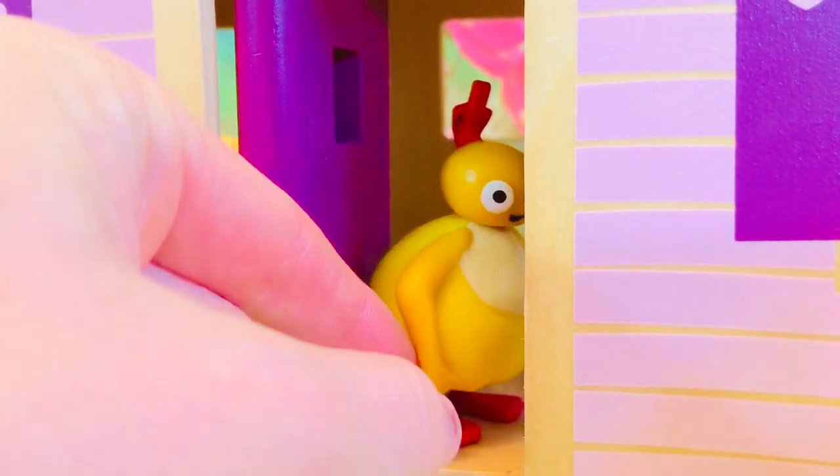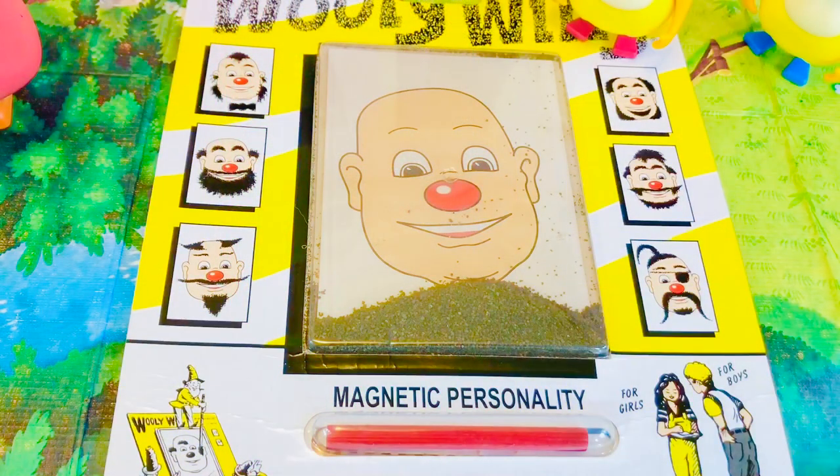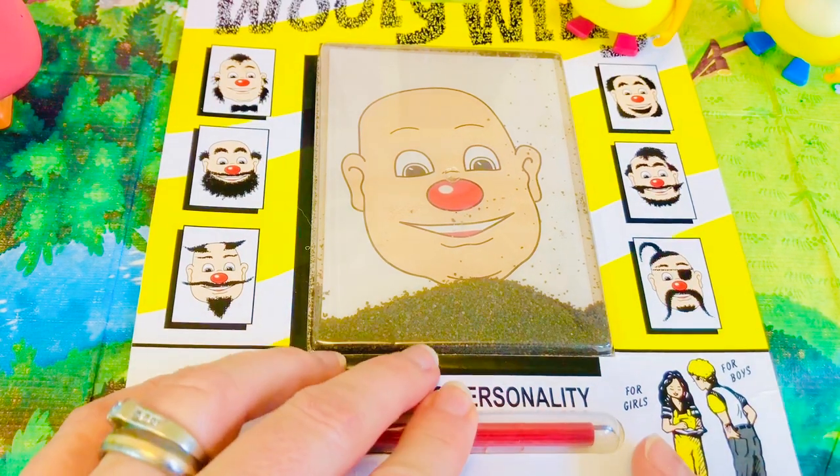Let's see what Chickadee has for an activity to do outside. Oh, let's close the door so that the bugs don't get in. Oops! Chickadee loves to play Wooly Wooly.